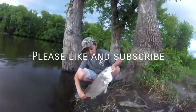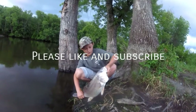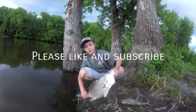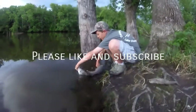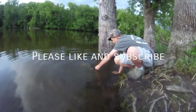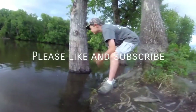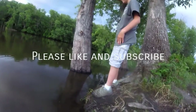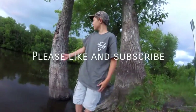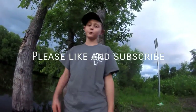So this is the sheephead that you saw me reel in over there. We're going to put him back — he's a little bit smaller than we thought. Still a nice one, 23 inches, not as big as that last one we caught though. Let's release him and get him back in the water. And there he goes, guys. Good luck to you guys out there, all you fishermen. Hopefully you catch some big ones too.